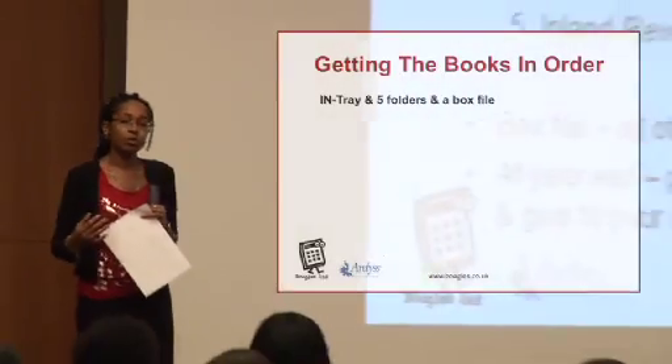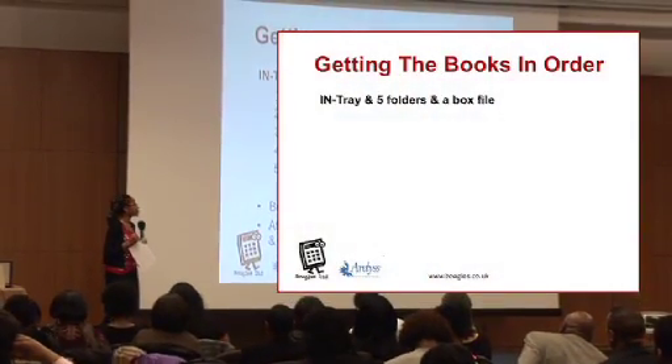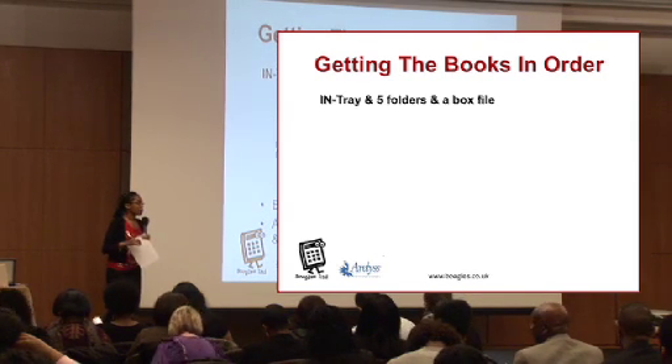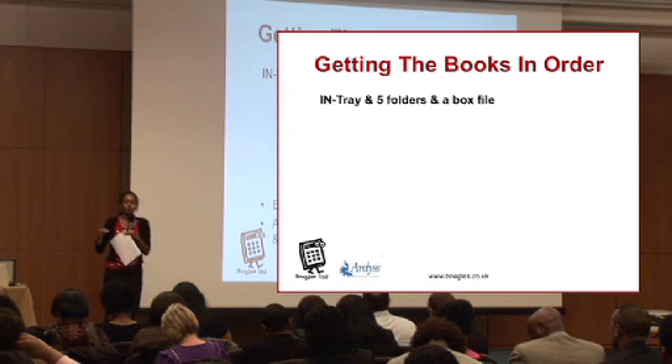First of all, I want to talk about bookkeeping and the importance of getting your books in order. The way I would always advise you to keep your books is to have five folders and a box file. You can have an in-tray where you put everything you get to do with your business receipts into your in-tray.